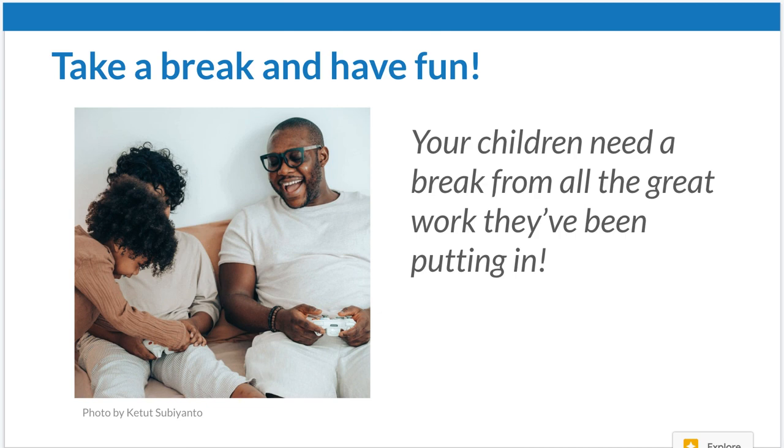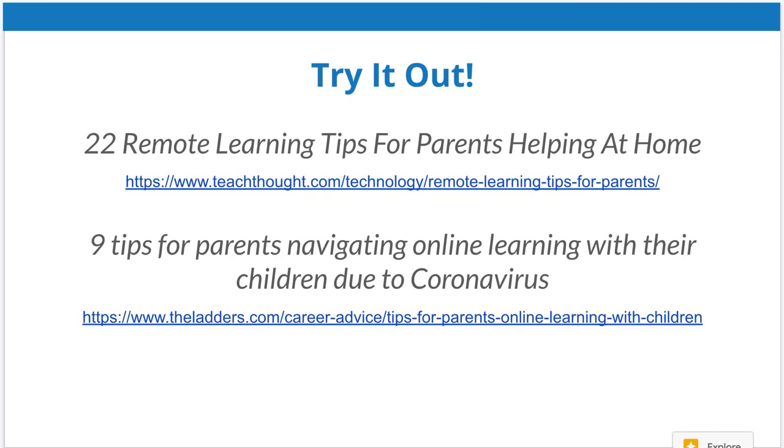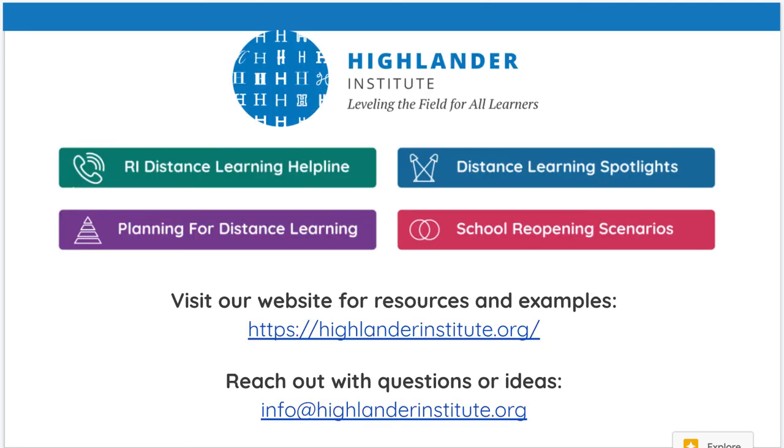Your child has been working very hard all week, so give them a break and have some fun. Make some time in between lessons, give them breaks and food, and help them make contact with their friends through video, chat, and phone calls. Once they finish their work, they can get on their phone. If your child has a hobby, allow them to practice it and have fun. We hope you find these ideas helpful. Check out our website to learn more about the Highlander Institute and our resources related to reopening schools and distance learning.